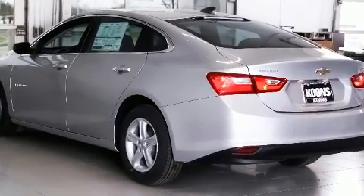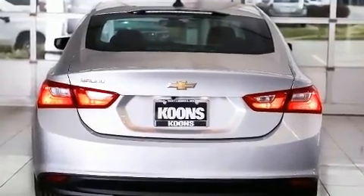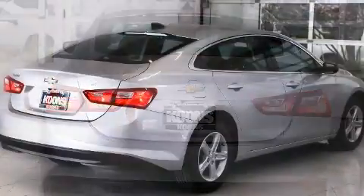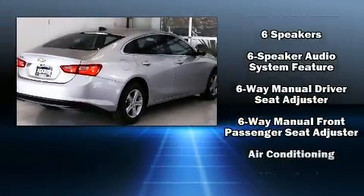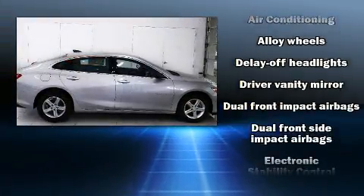Well-tuned suspension and stability control deliver a spirited yet composed ride and drive. Top features include a split folding rear seat, delay off headlights, one-touch window functionality, and remote keyless entry.